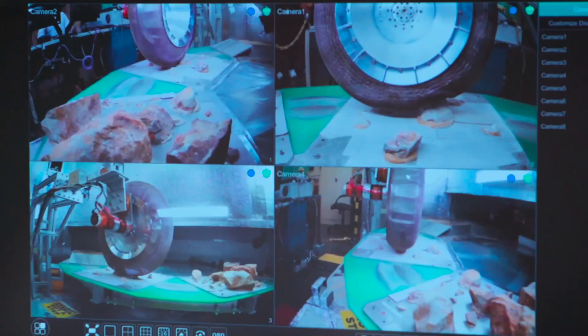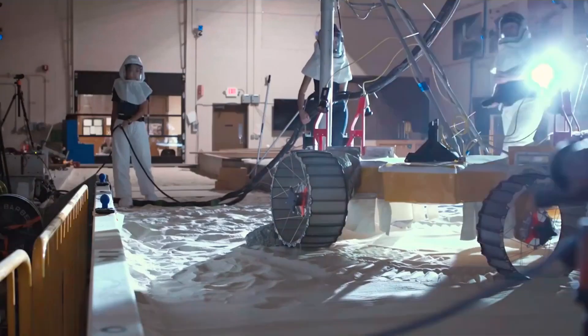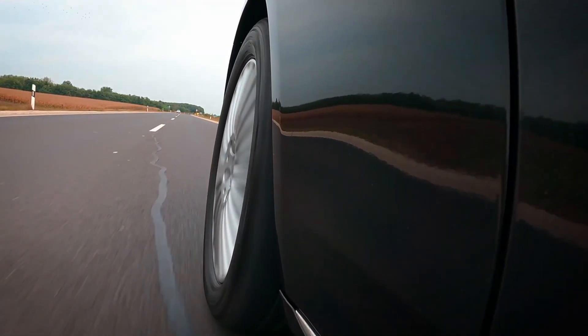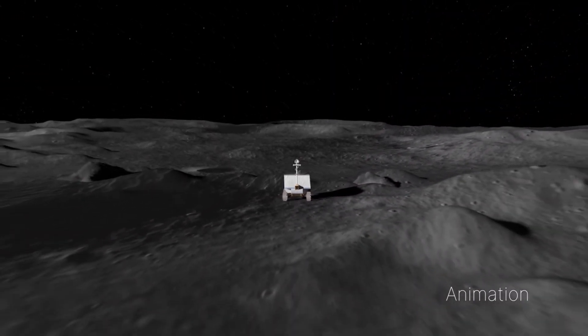Tires need to be tested so that you know your tire is going to function properly on the moon. These tires are extremely important to any type of roving mission. I would compare it to driving your car — how important are the tires on your car? If the tires on your car go flat, you're not getting very far. So if we send a rover up to the moon and our tires fail, there's nobody up there that can fix it. Essentially, that mission is over.